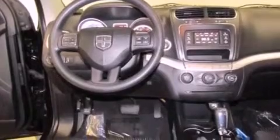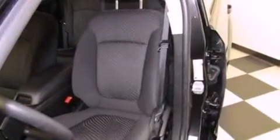All of the following features are included: air conditioning, cruise control, full power accessories, and a premium sound system.